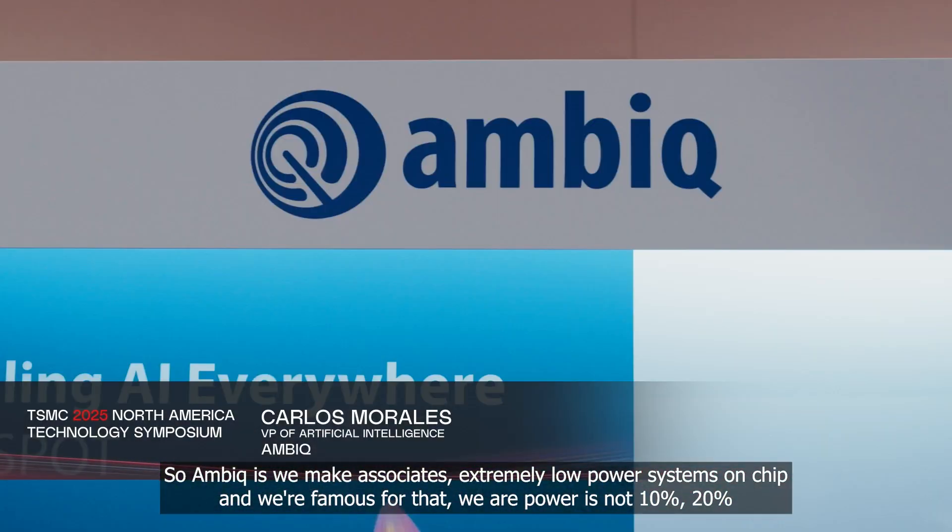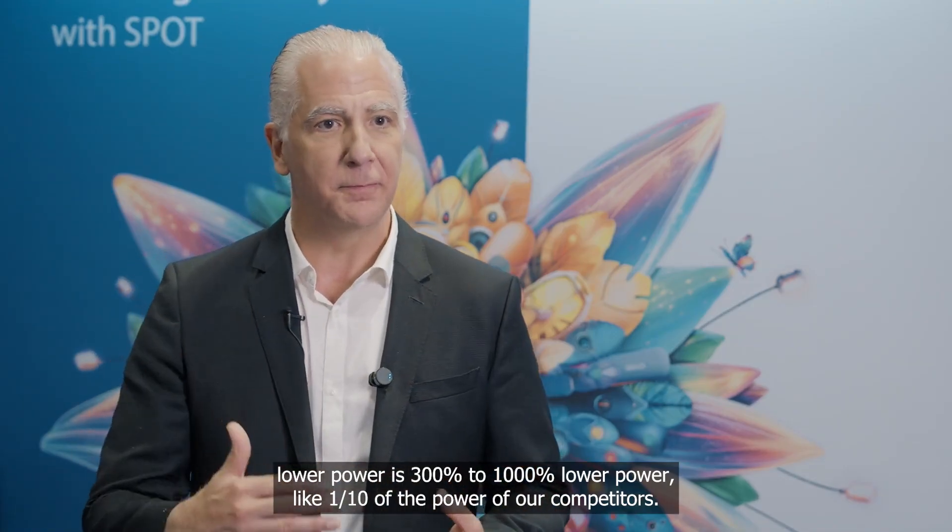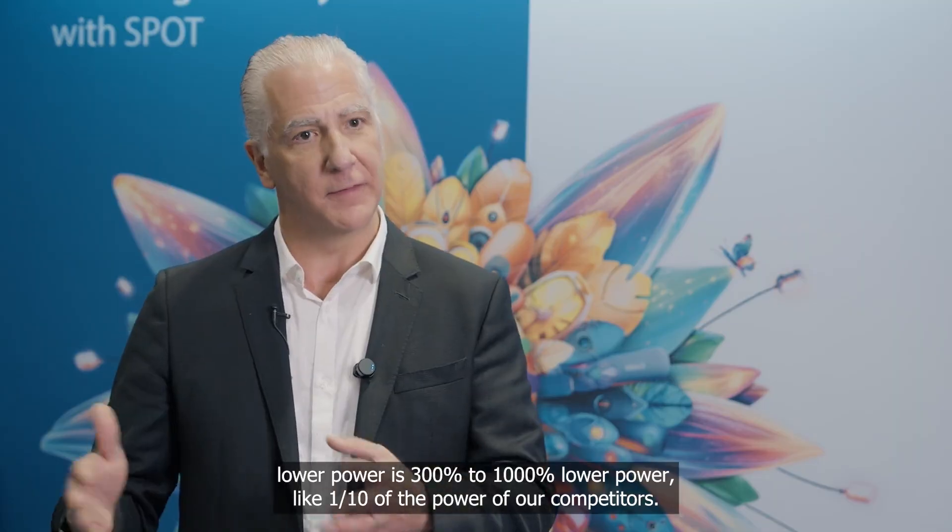Ambiq makes SoCs — extremely low power systems on chip, and we're famous for that. Our power is not 10% or 20% lower — it's 300% to 1000% lower power, like one-tenth of the power of our competitors.